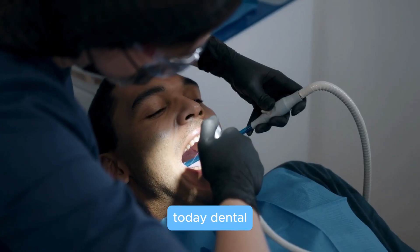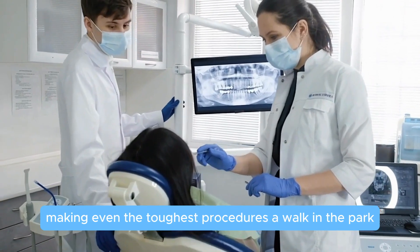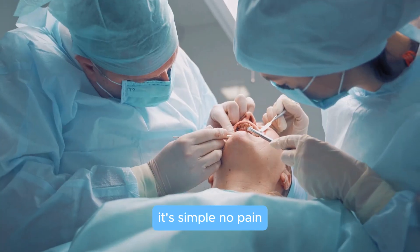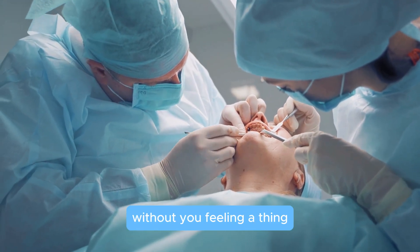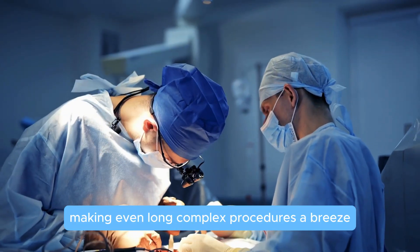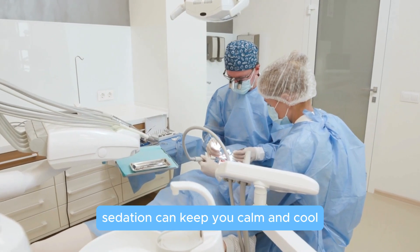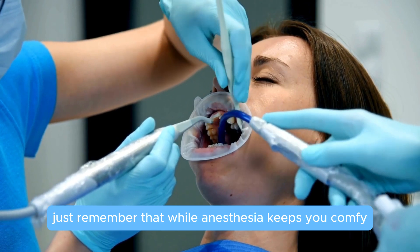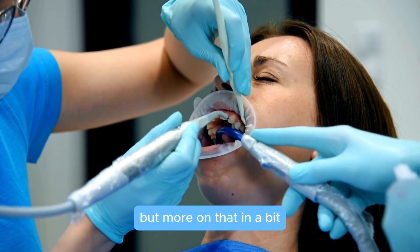Today, dental anesthesia is a must-have in every dentist's toolkit, making even the toughest procedures a walk in the park. It's simple: no pain. It allows your dentist to work on you without you feeling a thing, making even long, complex procedures a breeze. Plus, for those who get a little nervous, sedation can keep you calm and cool throughout the process. Just remember that while anesthesia keeps you comfy, it won't put you to sleep unless it's general anesthesia.